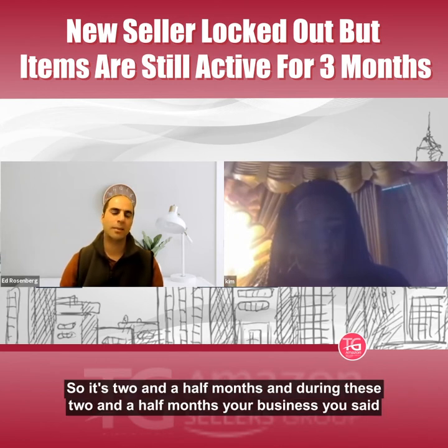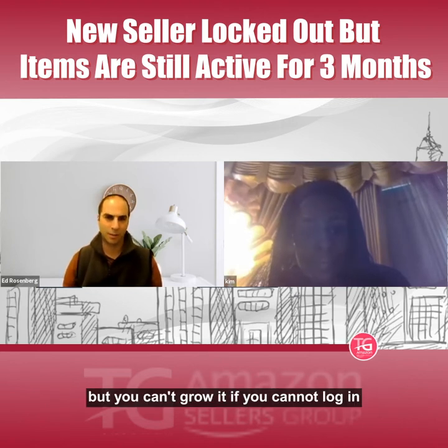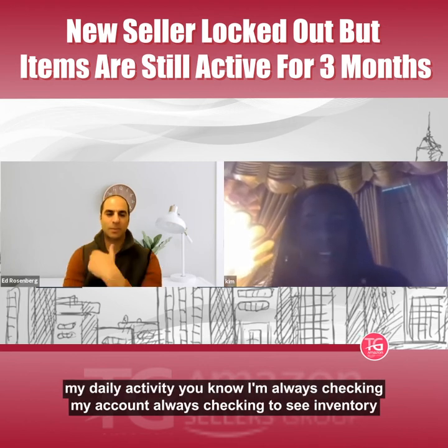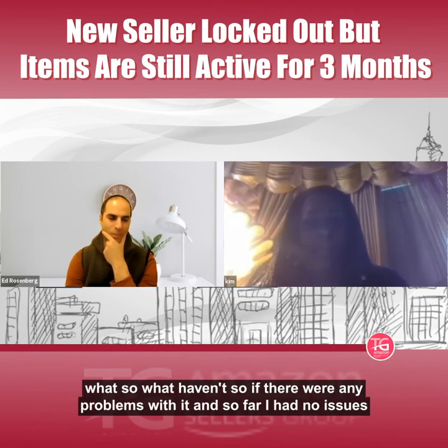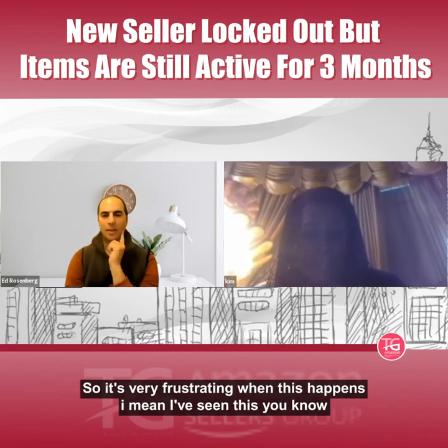This started February 6th, so it's been two and a half months. During that time you've been trying to build a business, and you can't grow it if you cannot log in. I can't at all — it feels like a void. I incorporate this into my daily activity, always checking my account, checking inventory. I've had no issues with my selling metrics; everything is good. It's just very frustrating.